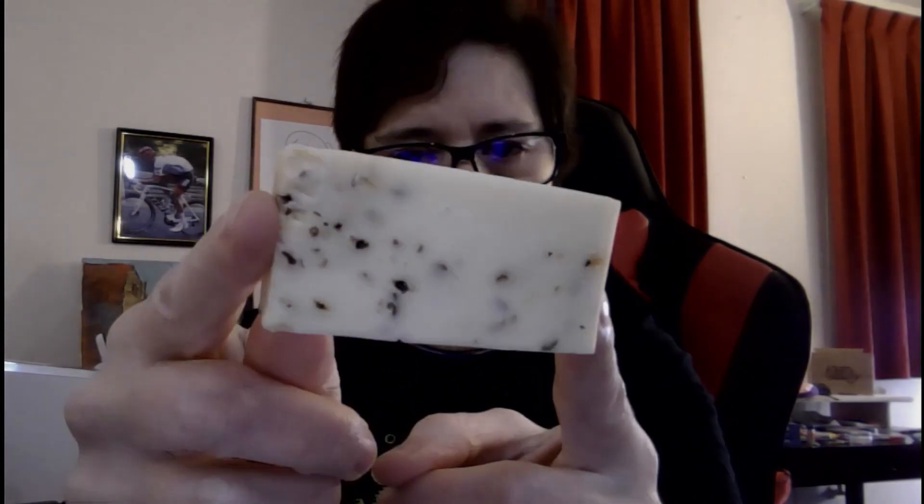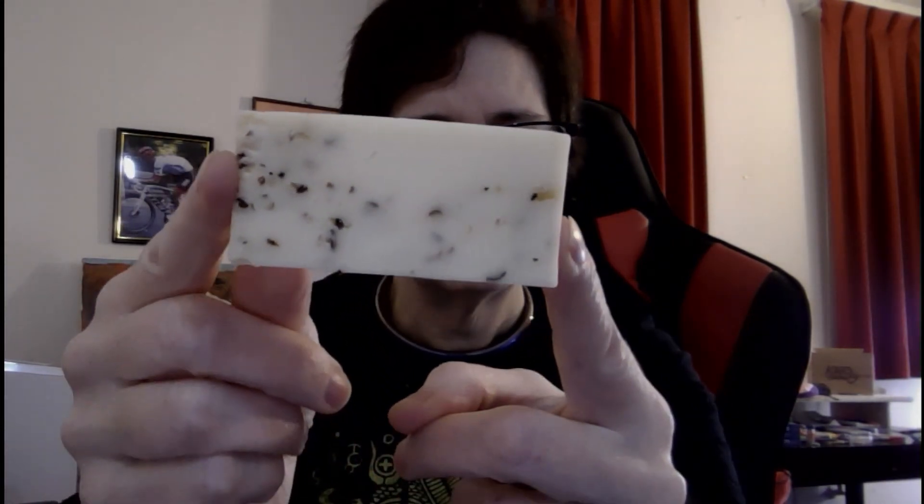Let's give this a slice. Beautiful. Look at the black pepper all the way throughout. And, of course, a taste.